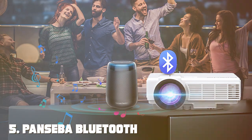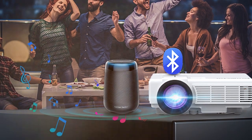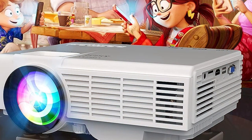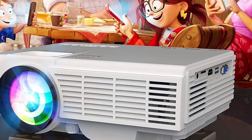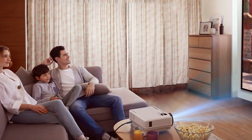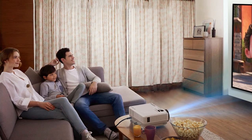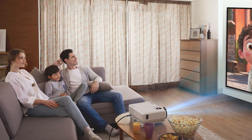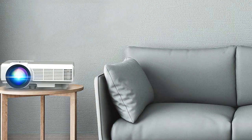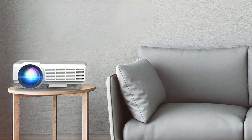Number 5: PNSEBA Bluetooth Mini HD Projector — a compact powerhouse that brings your entertainment to life like never before. This sleek projector combines portability with high-definition visuals, making it a must-have for movie nights, presentations, or gaming marathons. Equipped with Bluetooth connectivity, you can easily stream your favorite music or connect external speakers for an immersive audio experience. The PNSEBA Mini HD Projector features advanced LED technology, delivering crisp, vibrant images with 1080p resolution. Whether you're watching movies in the backyard or giving a business presentation on the go, every detail is crystal clear.